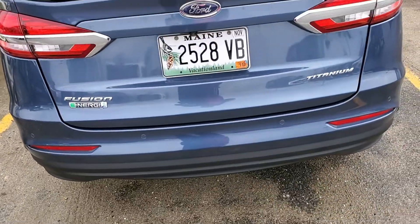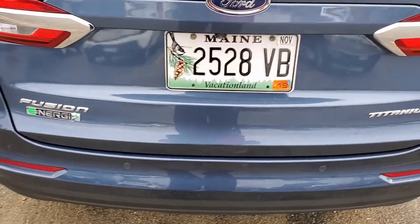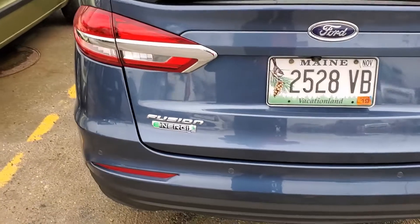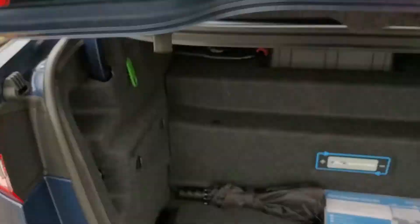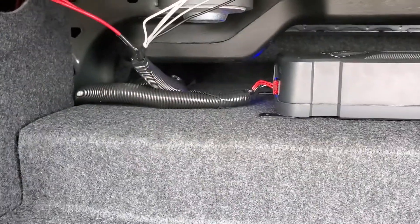Well guys, everything is done. The recall is complete. I think it took about an hour and a half to two hours. They also took the sticker off, which is nice — I kind of thought the sticker was ugly to begin with. They put everything back in there and they put my subwoofer back in there, a little cockeyed, but I don't care — it's still back in there.